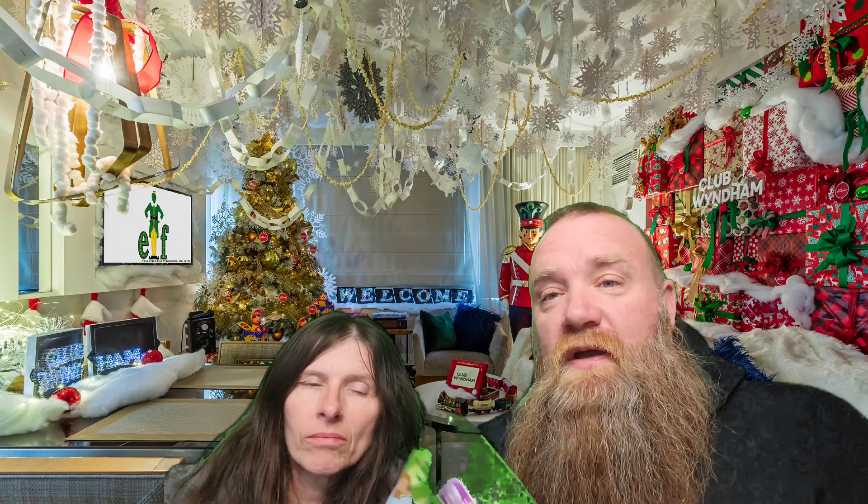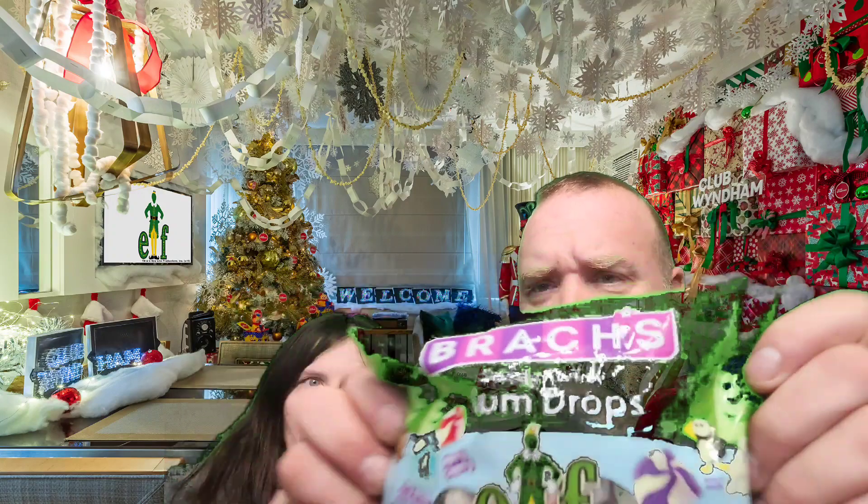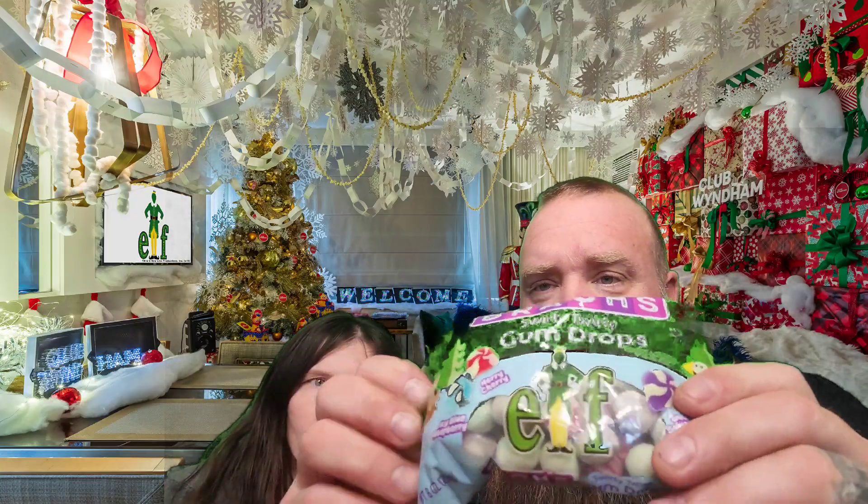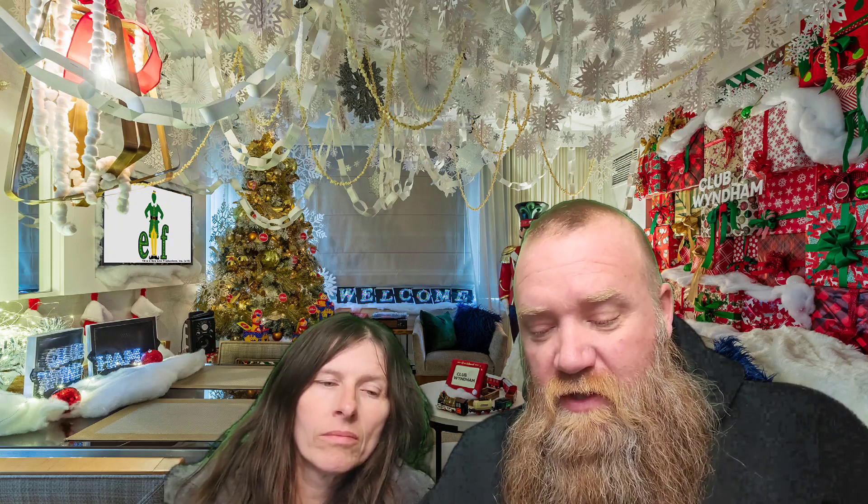Alright, so today we got Brock's Elf Swirly Turly Gumdrops. They come in three flavors: Icy Blue Raspberry, Merry Cherry, and Sweet Sugar Plum. Any moment, big or small, is worth celebrating — whether it's sharing delicious treats with loved ones or getting creative in the kitchen. Brock's makes any moment sweeter.